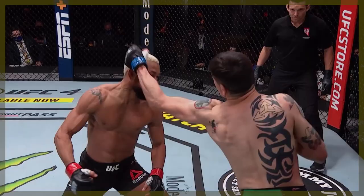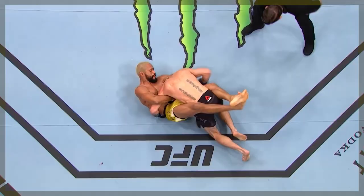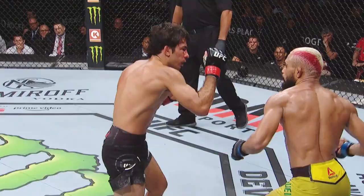Deiveson Figueiredo, the UFC flyweight champion, defends his belt in a rematch against the gritty and versatile Brandon Moreno at UFC 263. It feels like an appropriate time to take a look at the style of a man to beat, and what better way to do that than to deconstruct one of his most entertaining fights to date — that against Alexandre Pantoja at UFC 240.